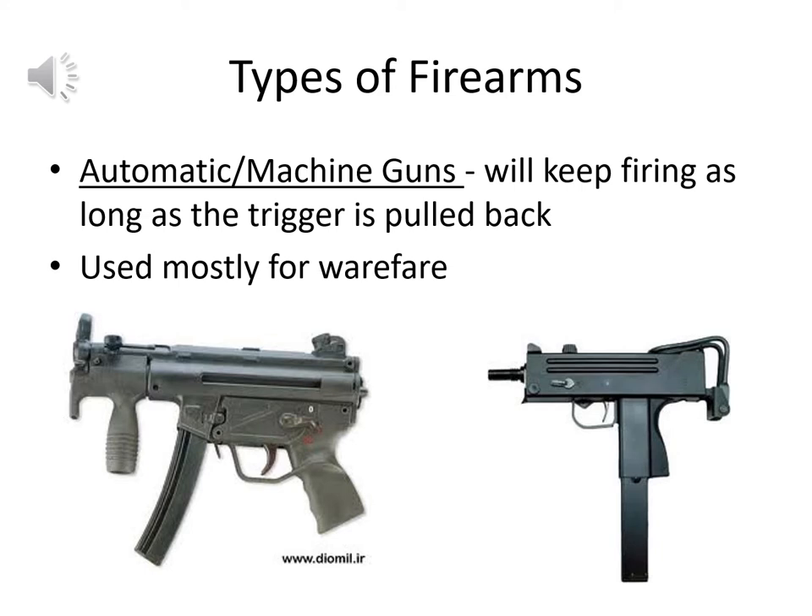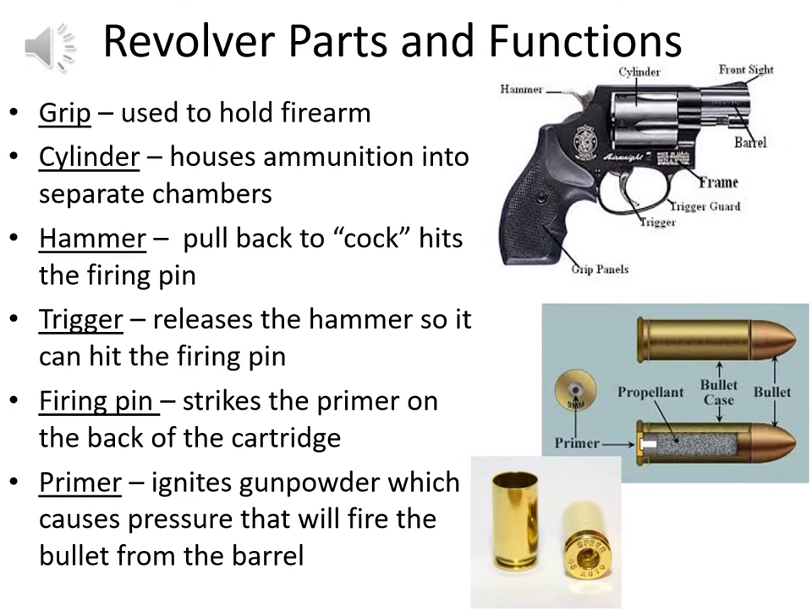Fully automatic or machine gun-style firearms require even less user action than semi-automatics — they keep firing as long as the trigger is held back, spraying bullets. These are used mostly for warfare and are not typically civilian weapons, although the Las Vegas shooting involved a bump stock that made a semi-automatic act more like a fully automatic. Officially they're used for military purposes for the most part.